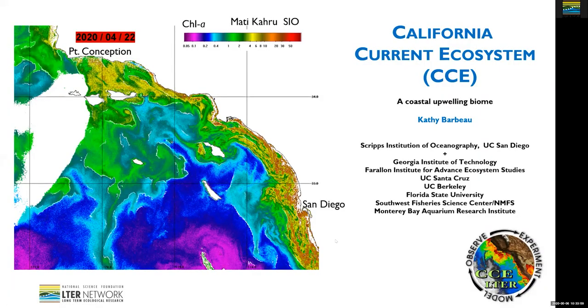I'm going to be talking about the California Current Ecosystem CCE-LTER site. We are a coastal upwelling biome in coastal California. Our study area extends from San Diego in the south to Point Conception in the north and about 700 kilometers offshore.